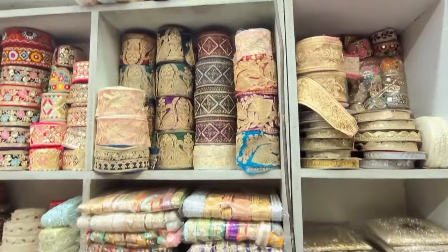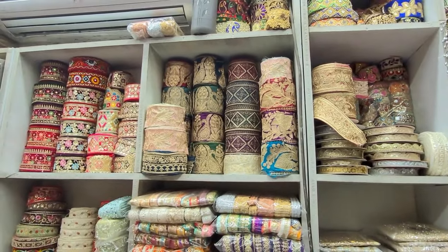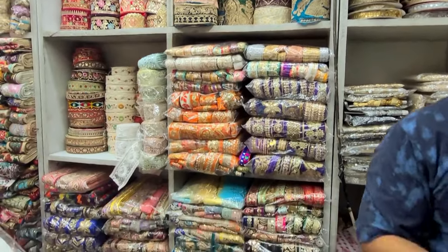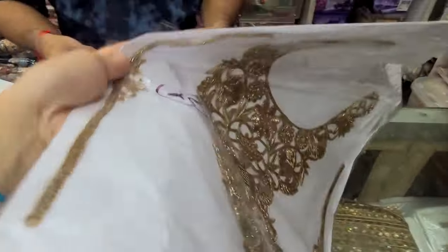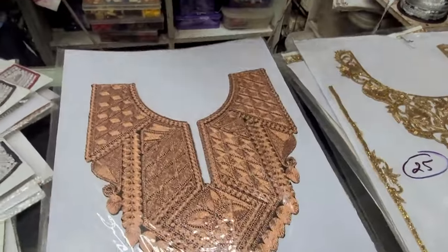I just wanted to show you the patches. I am going to show you some more patches. By shaping the patch you can add it on the sides at every point. In the pattern there are many types of pink lace. Each has many patches.